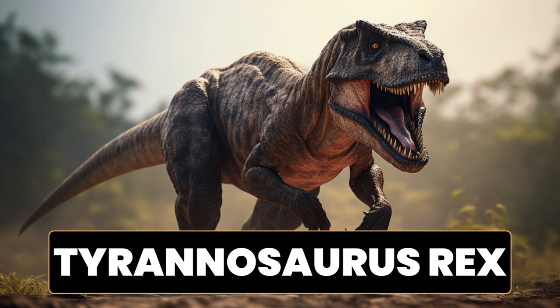Despite its imposing size and fierce appearance, T. rex likely had limited use of its short, two-fingered arms. These arms were relatively small compared to the rest of its body, leading to much speculation and debate among scientists about their function. Tyrannosaurus rex has captivated the imagination of people worldwide and has become an iconic symbol of the prehistoric world. Its status as one of the largest and most fearsome predators in Earth's history has solidified its place in popular culture.